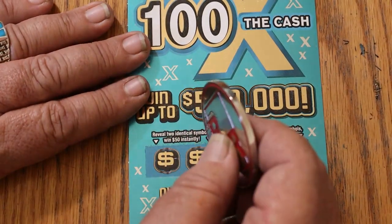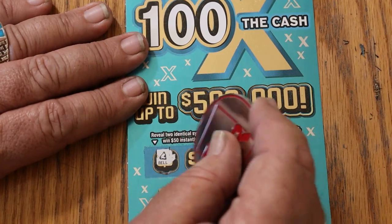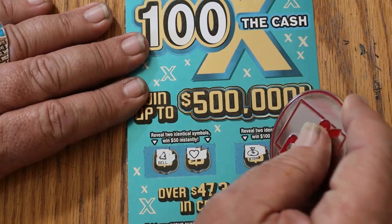Bonuses: for 50, a bell and a heart. For 100, a money bag and a safe. No good.